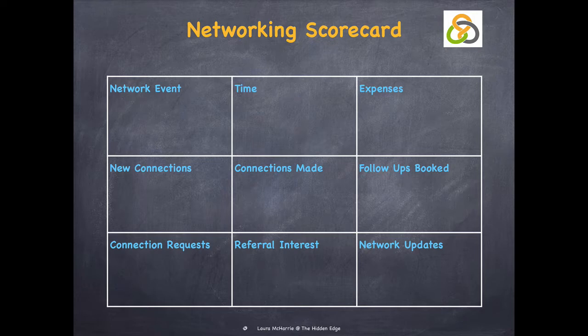The networking scorecard keeps the most important activities and information you need to grow your network right in front of you. Over time you can see how effective certain network events, platforms and activities are in terms of contribution to your specific goals. It will also help you to say no to networking opportunities that are not appropriate for you right now. Sadly, networking is never free — there's always the opportunity cost of being somewhere else or even getting some real work done.